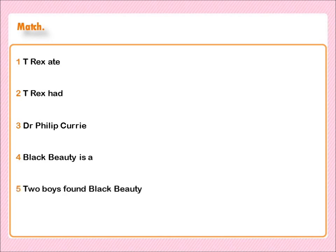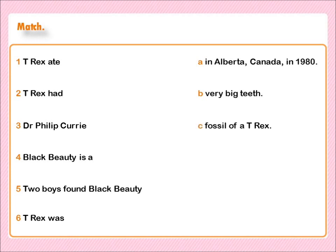Match: 1. T-Rex ate — 2. T-Rex had — 3. Dr. Philip Curry — 4. Black Beauty is a — 5. Two boys found Black Beauty — 6. T-Rex was — A. In Alberta, Canada in 1980. B. Very big teeth. C. Fossil of a T-Rex. D. About 5 meters tall. E. Dug up the skeleton. F. Meat.